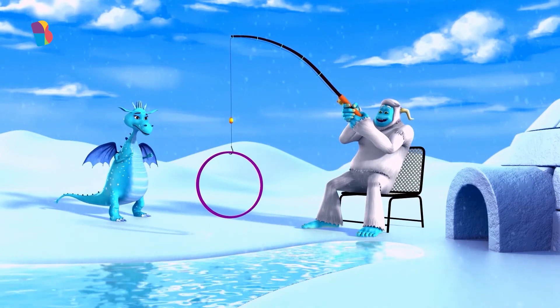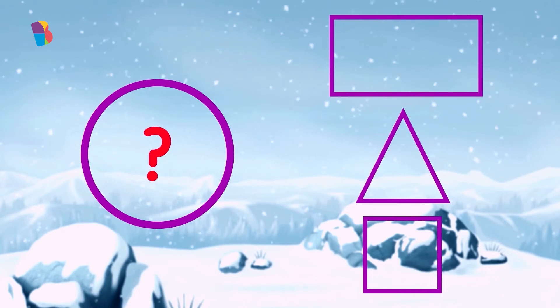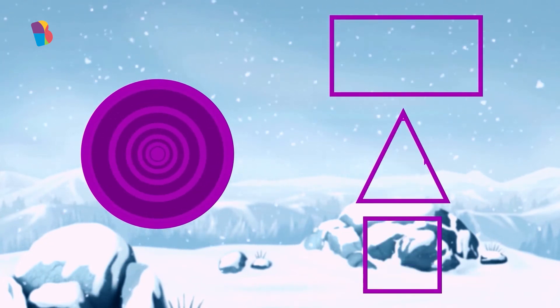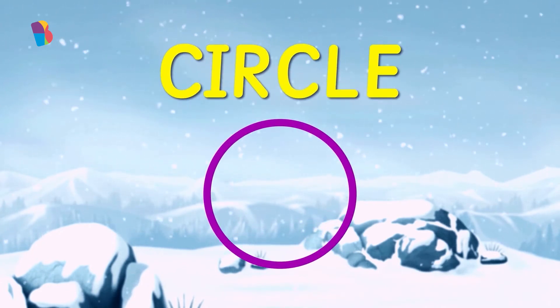What is this funny shape? This shape has no sides or corners like a rectangle, triangle, or square. This shape is definitely a closed figure like the rectangle, square, and triangle, but its edge is curved or round. This shape is called a circle.